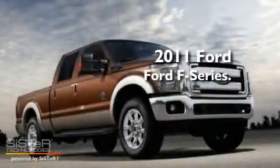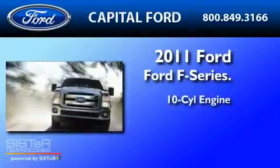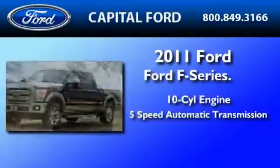This is a brand new 2011 Ford F450. It has a 10-cylinder engine and a 5-speed automatic transmission.